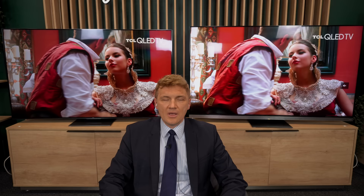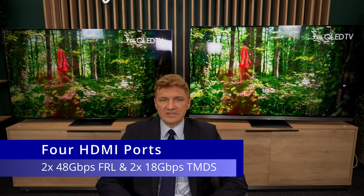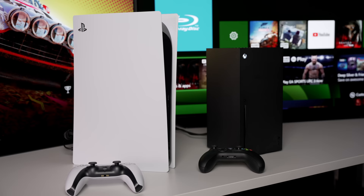In terms of HDMI 2.1 support, what do these TVs have? In these two TV sets we have four HDMI 2.1 ports — two ports are 48Gbps and two ports are 18Gbps. We support up to 144Hz UHD, and we also support UHD 120 HDR. So everything you can get today from PCs or game consoles you can connect to these TVs.